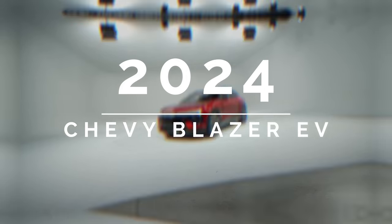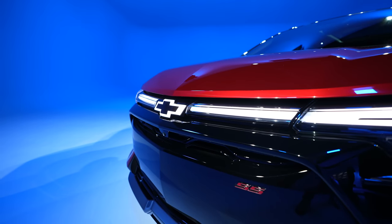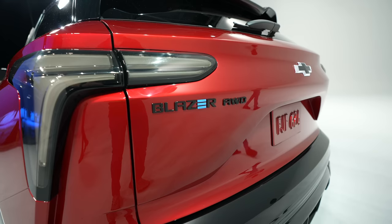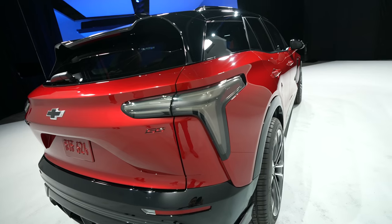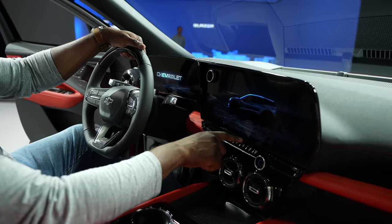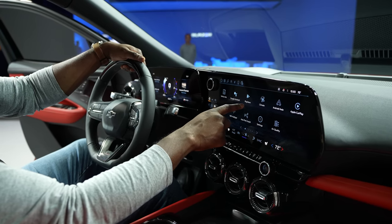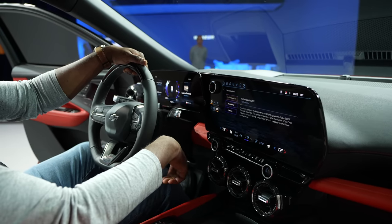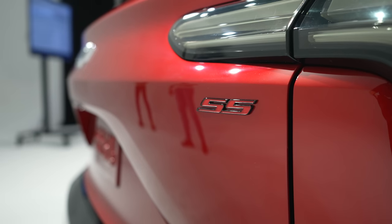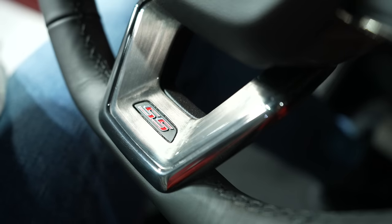You guys are looking at the brand new 2024 Chevy Blazer EV. This doesn't look like any Blazer you've seen before because Chevy has actually given us something that takes in some of the design language from the Camaro and the Corvette. I was able to fly down to Detroit, thanks to the guys at Chevy, to check this vehicle out for the very first time. Wasn't able to drive it, but it comes in four variants: the 1LT, the 2LT, the RS, and the SS. The vehicle you're looking at is the SS variant.